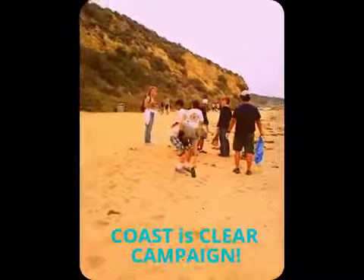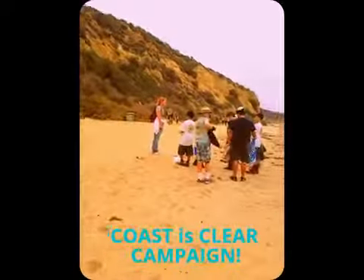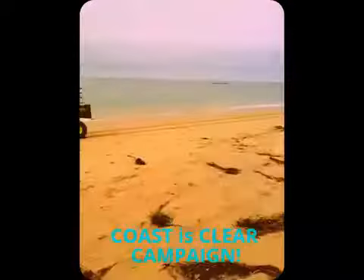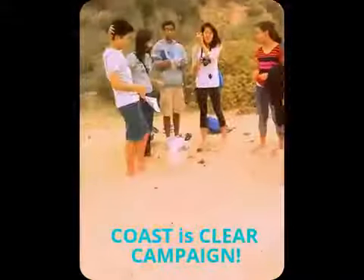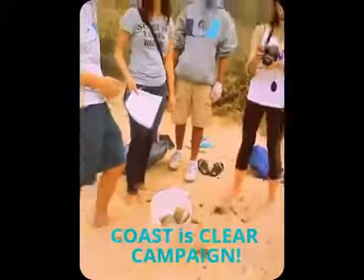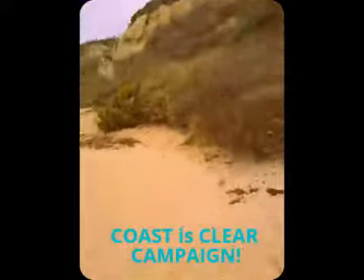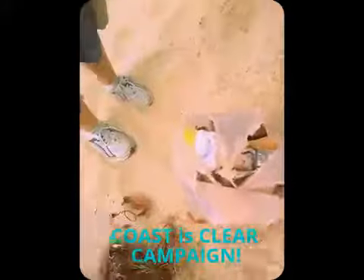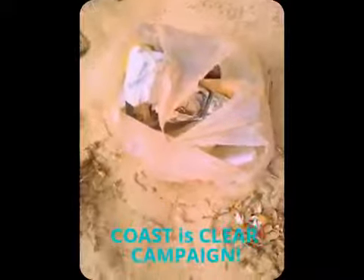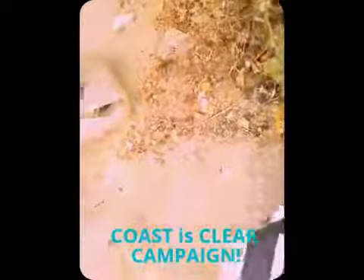We've got a team leader going on and she's organized her own team. They're picking up some grotesque stuff. Hey guys, what did you find? Cigarette boxes — that's the number one find. Classic pieces. We've also got Coke cans and a tennis ball — oh my God, it's busted. We don't want that going out into the ocean. This stuff is here and they're doing their duty, and I found my big giant Coke cup.